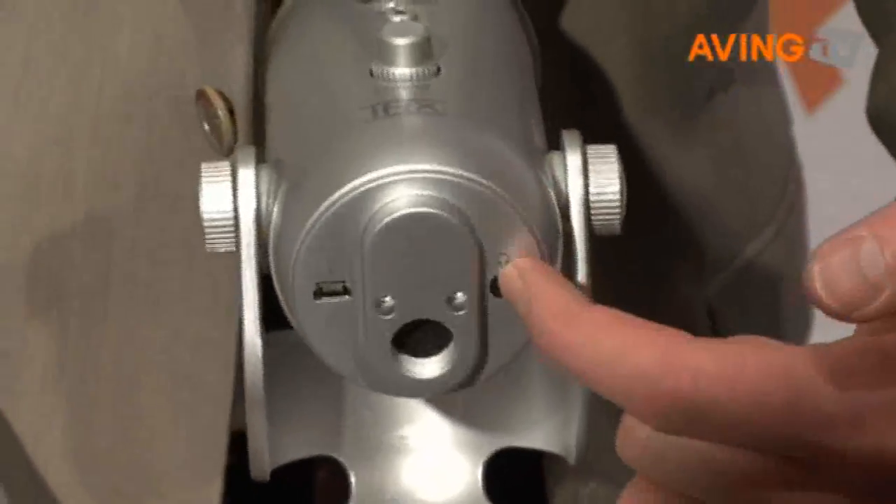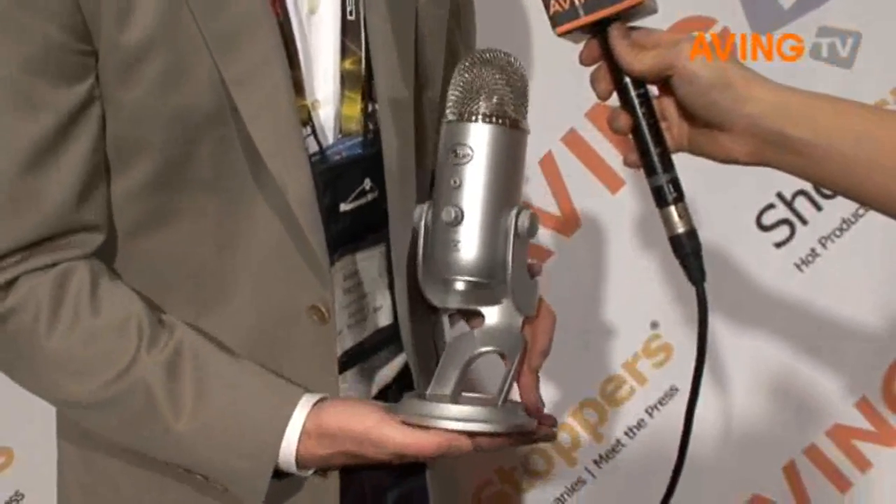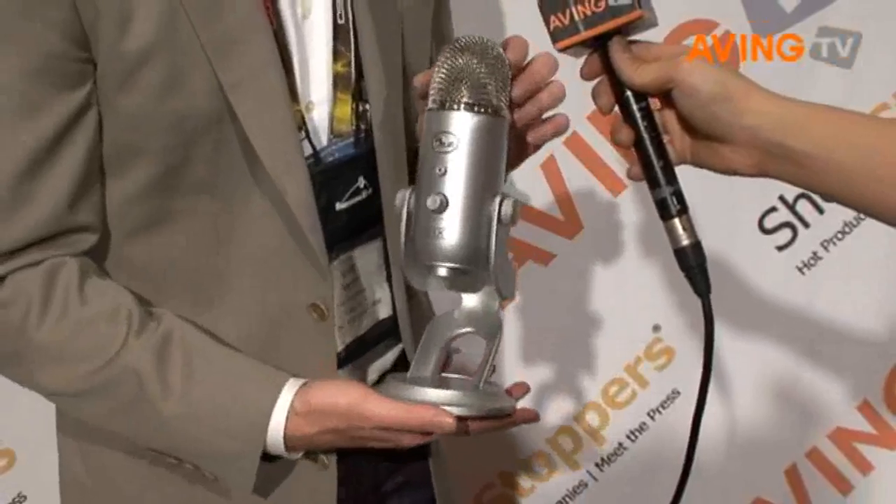We have headphone monitoring, so you can plug in headphones and listen directly to what you're hearing. We have variable patterns for stereo, omni, cardioid, and bi-directional, gain control, and even mute. So this is the best USB microphone that you can find, and it's THX certified, with a very unique design.